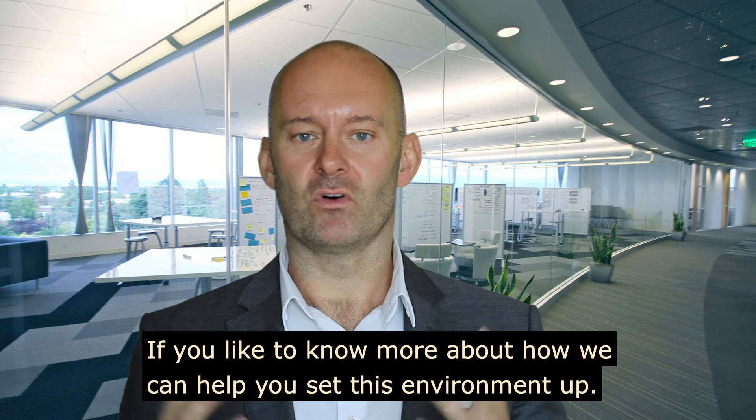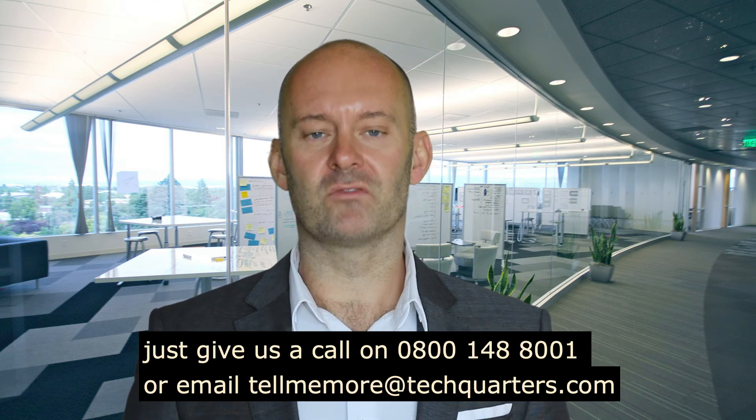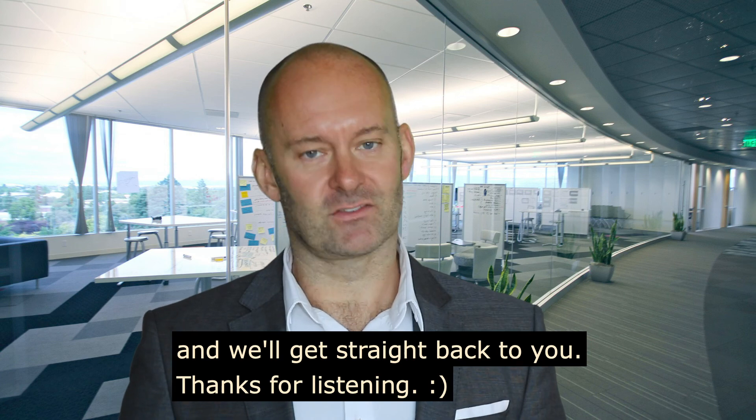If you'd like to know more about how we can help you set this environment up, just give us a call on 0800 148 8001 or email us at tellmemore@techquarters.com and we'll get straight back to you. Thanks for listening.